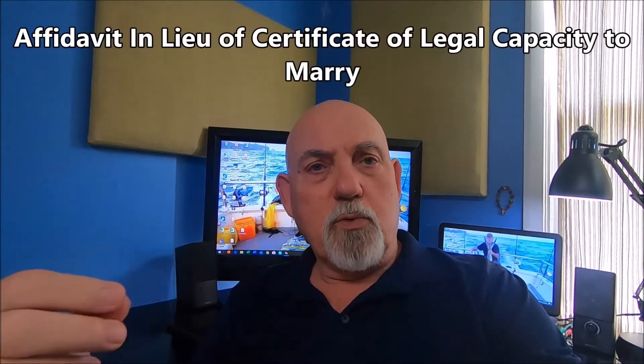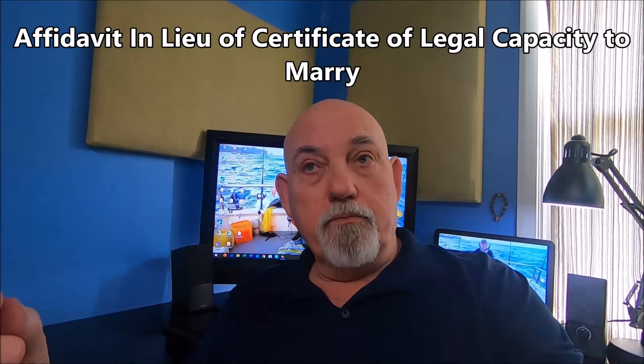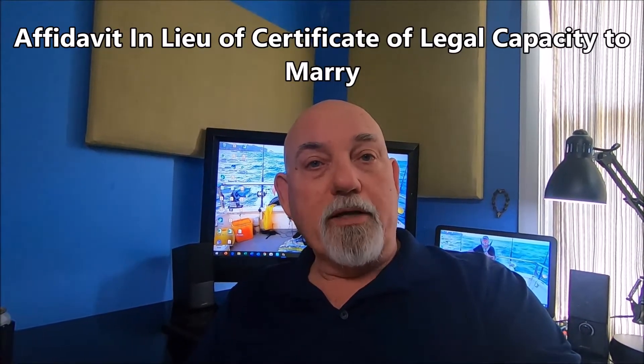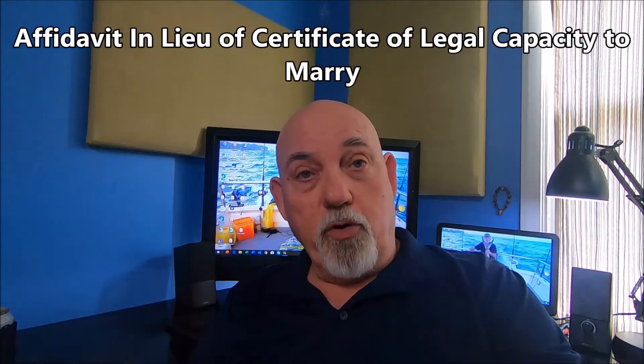It goes without saying that you need to have a girlfriend — a fiancée. But assuming that you do, I'll walk you through what happened in my case. As a foreigner, you will need to have what in the U.S. we call an affidavit in lieu of legal capacity to marry. It's basically a document from your home country that says that you are free to marry.